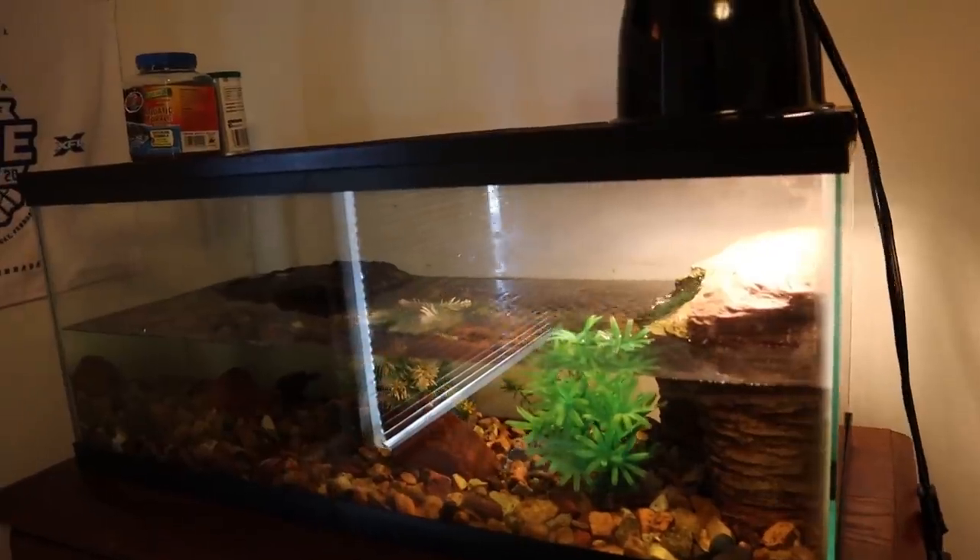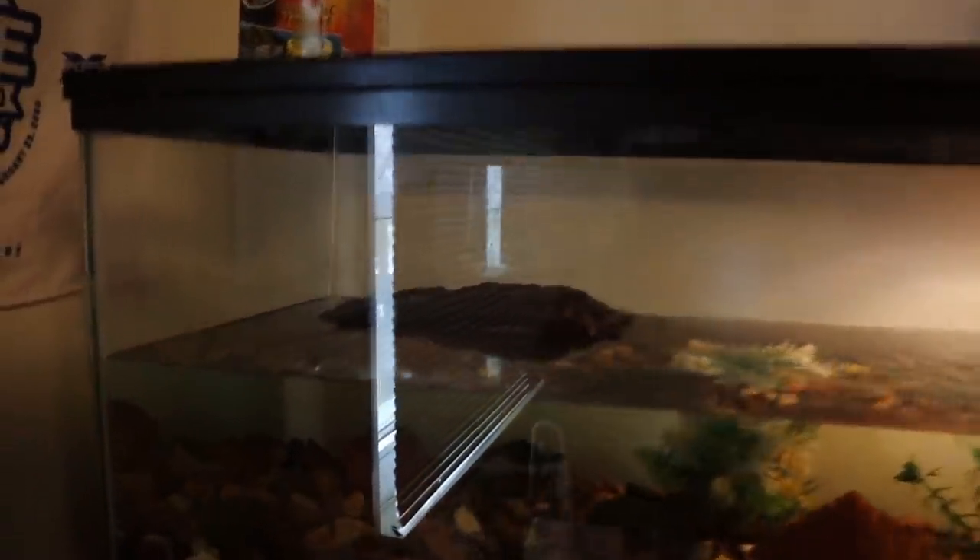Welcome back to another episode of Carson's Aquatics. Today we are getting a new baby turtle — but I don't know what kind, because we are getting a turtle mystery box. I believe this is the first ever turtle mystery box on YouTube, and this mystery turtle is going to be going in my 20-gallon long.